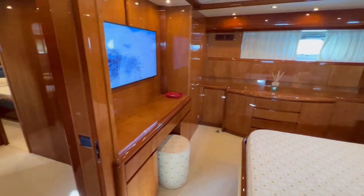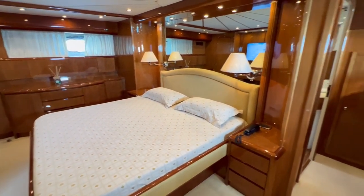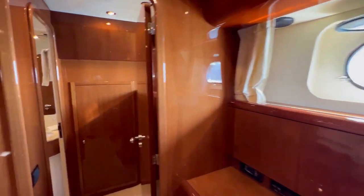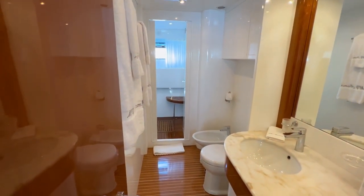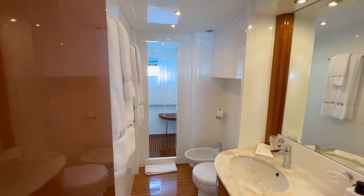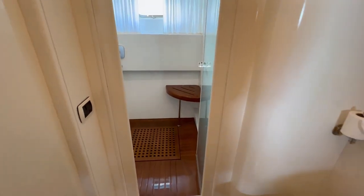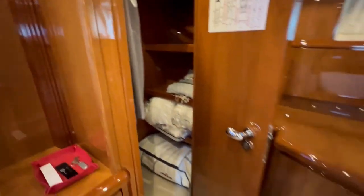Coming down the stairs, the corridor leads to the master cabin with a beautifully classic setup — queen-size bed, TV, mirror with decorative lamps, and a cosmetic table. Lots of light comes in through the porthole. The ensuite shower and bathroom is located forward between the bed and the VIP cabin, so you don't get water noise from the bow. The shower is very generously arranged and the bathroom is very well maintained. There is also a walk-in wardrobe and plenty of storage throughout.